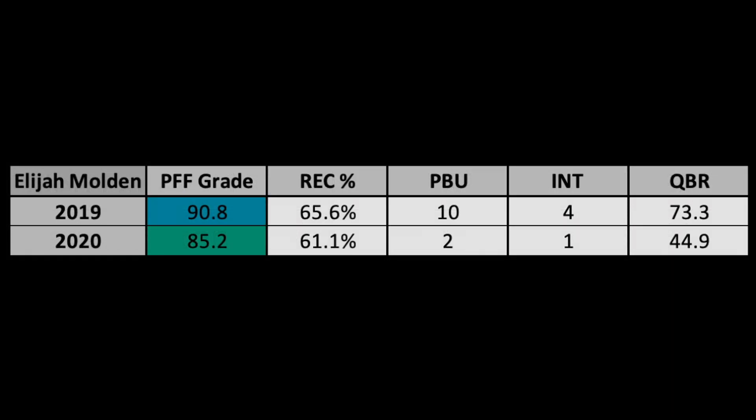Here's some statistics for Elijah Molden, and keep in mind he only played four games in 2020, but you can see he graded out really well for PFF, and he made a ton of plays on the ball.